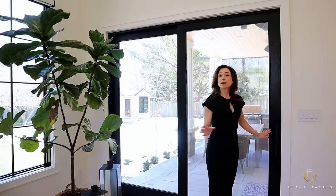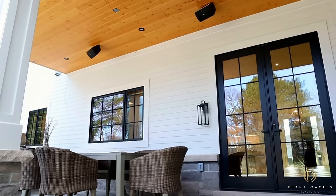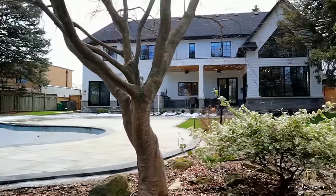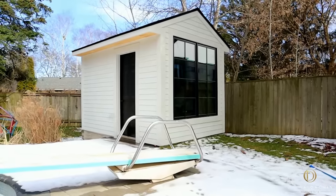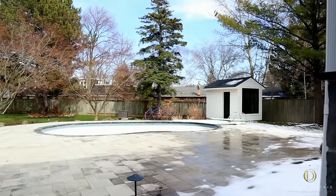A sliding door leads out onto the backyard. It's late March and we just had a recent snowfall, but out there is a covered stone patio with built-in speakers and a barbecue — quite an oasis. You've got an in-ground concrete pool as well as a matching pool house for your pool equipment, with mature landscaping for seclusion and privacy.